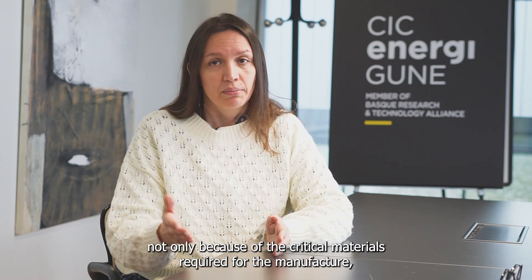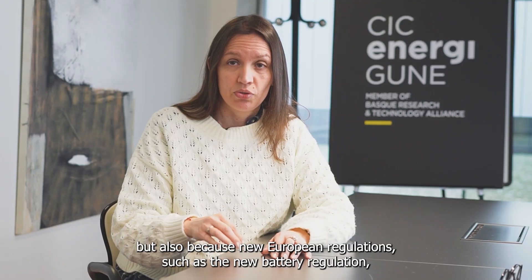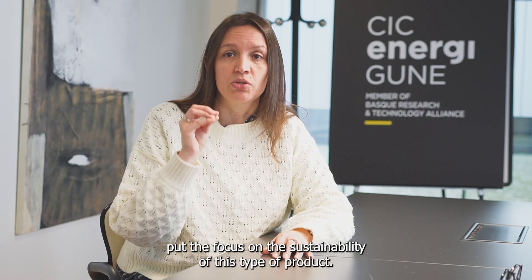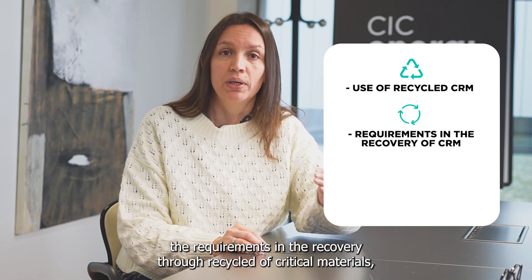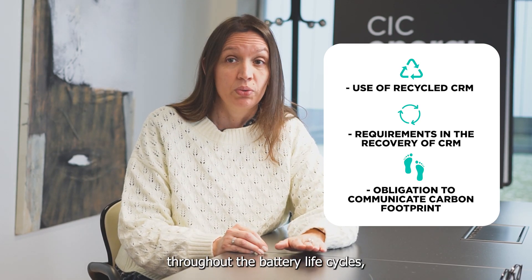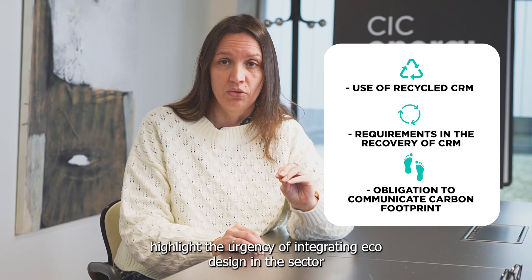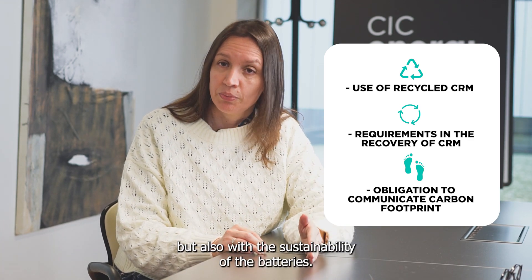In the battery sector, eco-design is critical and essential, not only because of the critical materials required for the manufacture, but also because new European regulations such as the new battery regulation — which includes the battery passport that is already enforced — put the focus on the sustainability of this type of product. The use of recycled critical materials for the manufacture of new batteries, the requirements in the recovery through resizing of vital materials, and the obligations to communicate the carbon footprint throughout the battery life cycles highlight the urgency of integrating eco-design in the sector, in order to ensure not only compliance with the strict requirements, but also the sustainability of the batteries.